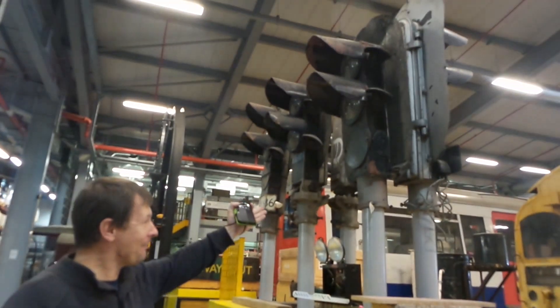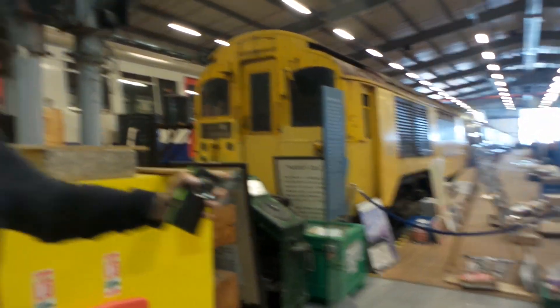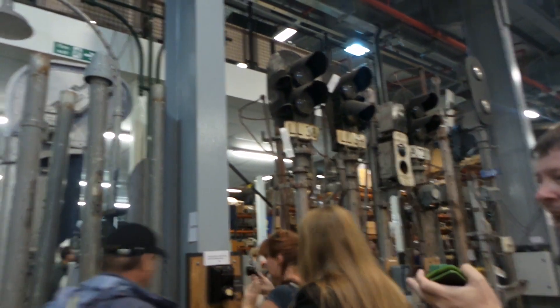As you can see before us, we have got some old signals, some old carriages, and if you like to spin round this way, there's more signals, and there it is.